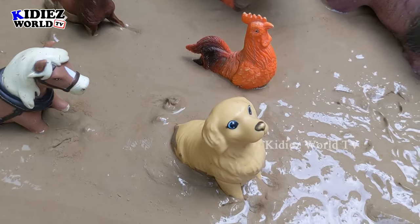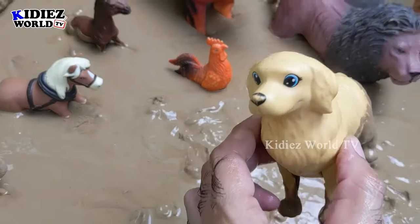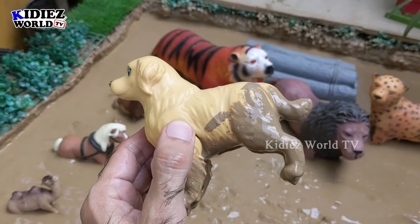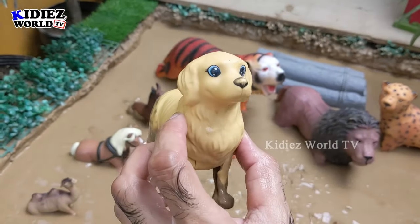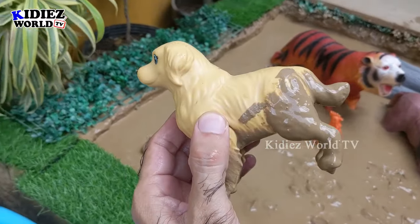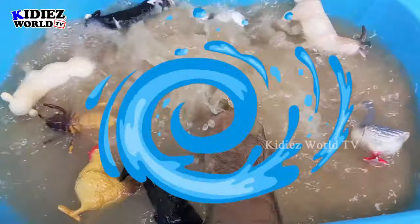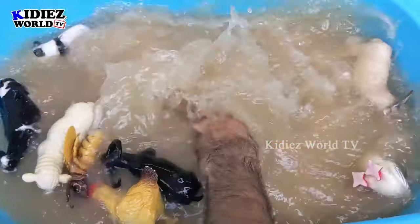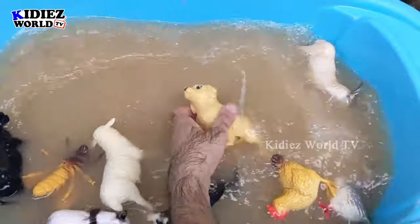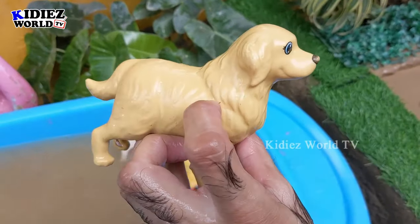The next one we have is this beautiful dog. Dogs are very loyal, very entertaining, and playful lovely foam animals. Let's watch this big dog. Here we go — this lovely dog is clean!